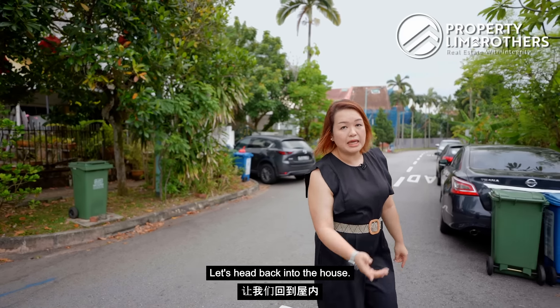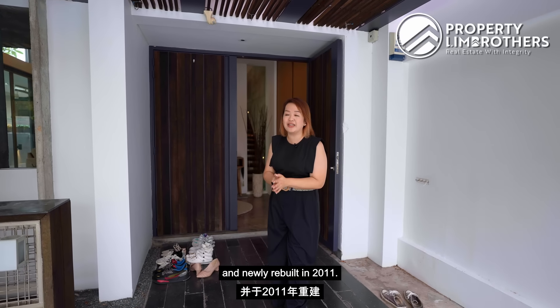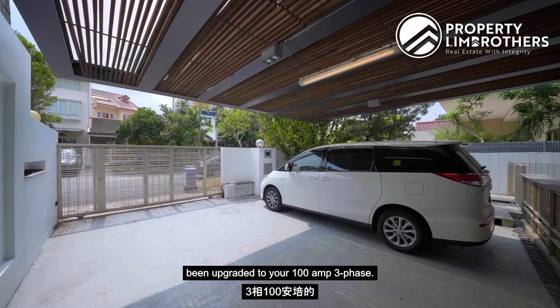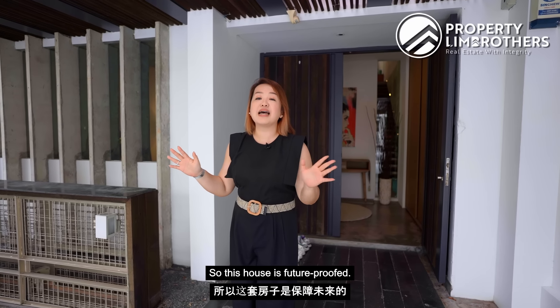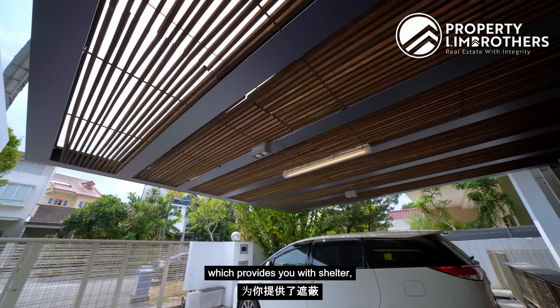For family members who don't drive, this will be a very easy few minutes walk from the bus stop. The house was commissioned and newly rebuilt in 2011, making it just a little more than 10 years old. The electrical loading capacity has already been upgraded to 100 amp three-phase, which means you can easily install your EV chargers — so this house is future-proofed.